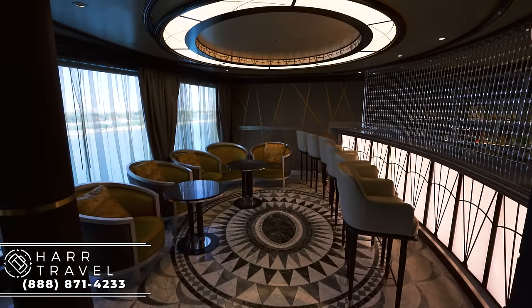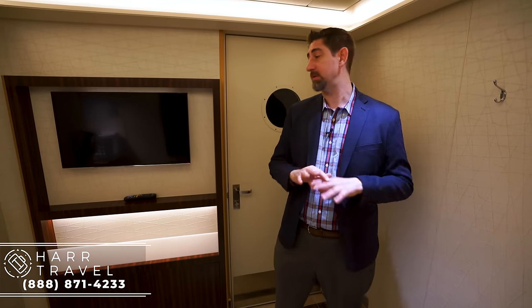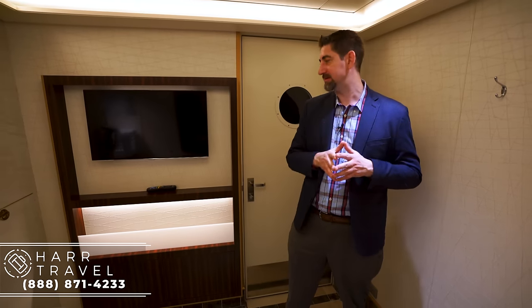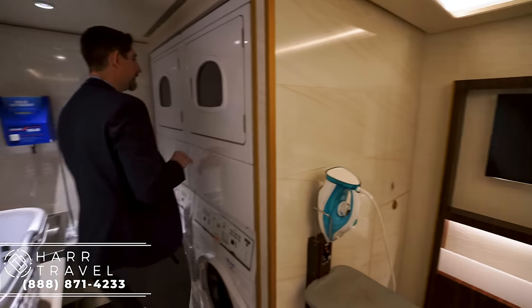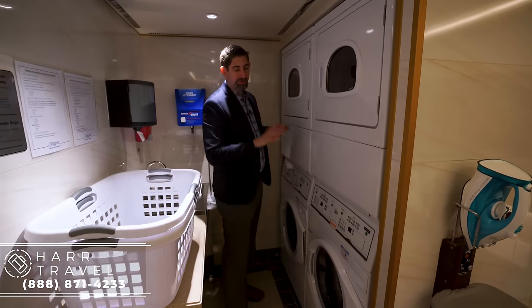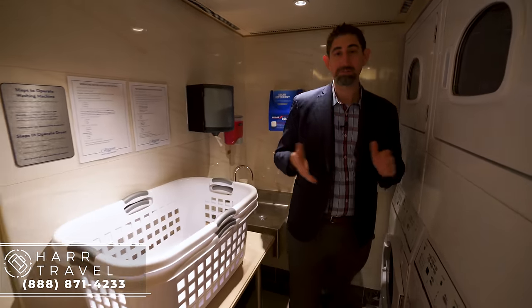Now I'm in one of the laundrettes on board. Several suite categories give you complimentary laundry service, or you can send your laundry out if you like. Many people, especially on longer cruises, do like to do their own laundry particularly for intimates. This is the laundry room area — it's all complimentary. There are two chairs and a television here, plus two dryers and two washers. Soap is complimentary as well, so it's an easy place to take care of that yourself.